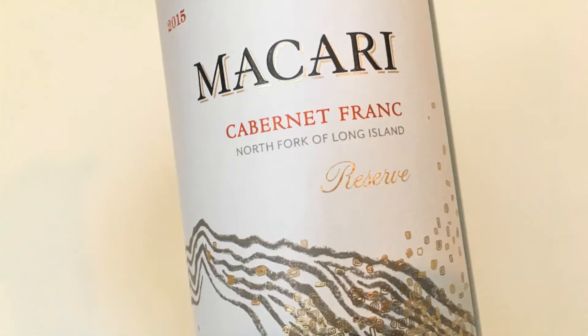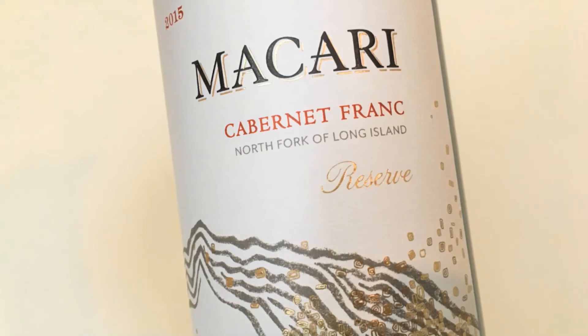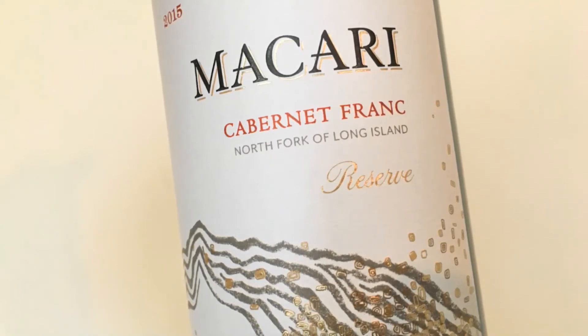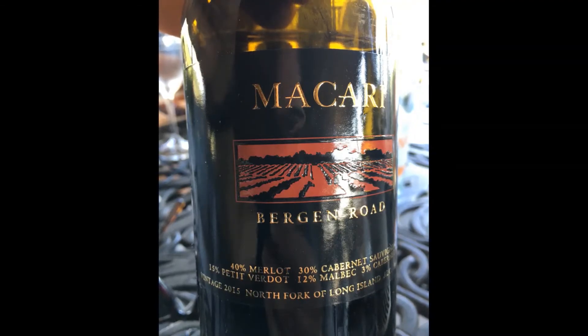Len and I did agree on the next wine, the Cabernet Franc Reserve 2015. For me, there was a big stewed strawberry and cherry, spice, tannins, lots of complexity, very well balanced. The red fruit lingered in your mouth for a very long time. Super impressive.